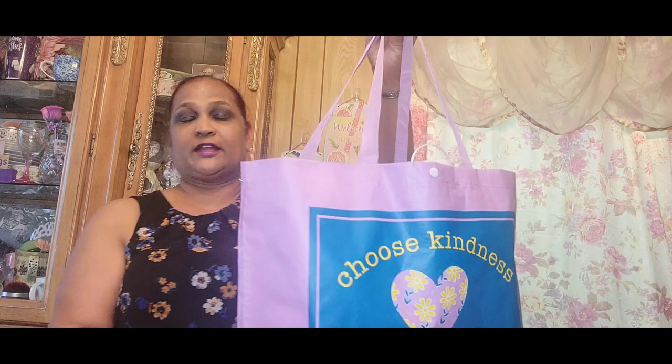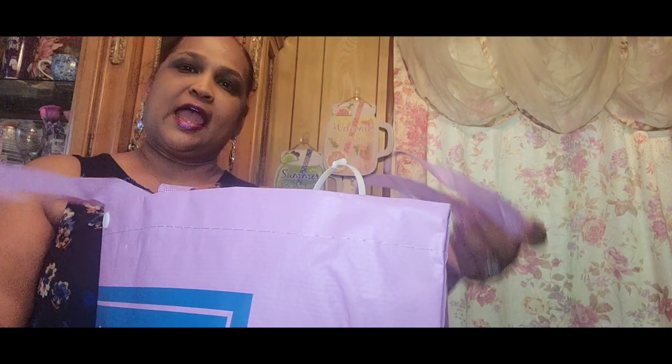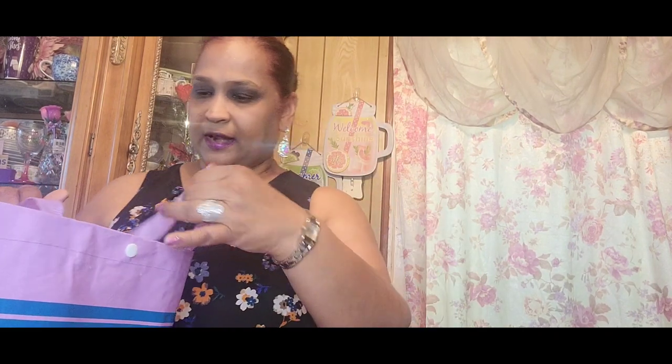It's not a giveaway, not a dollar tree haul. It's some love mail I received and I actually took it out of the box and got rid of the packaging, people's address and things like that. So I put it in this bag that says Choose Kindness and I will be doing all my love mail in this bag from now on.